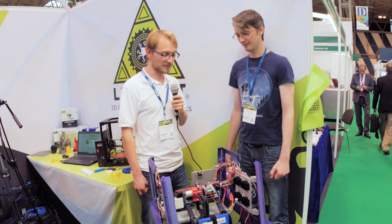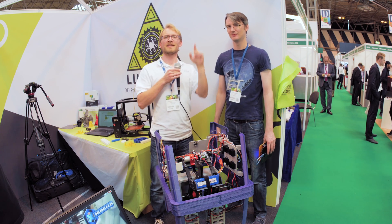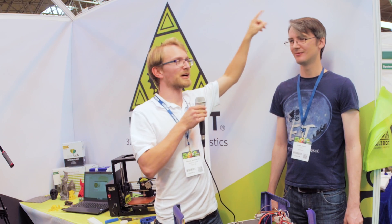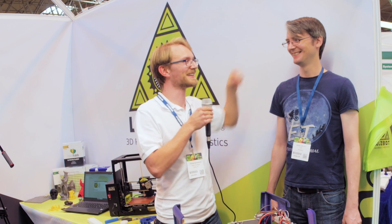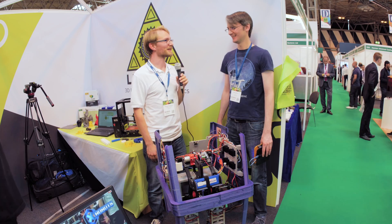That was James Bruton from X-Robots. Check out his channel - it's going to be linked, probably up here in the info card. Go check him out, awesome projects. Thanks for having me. All right, thank you.